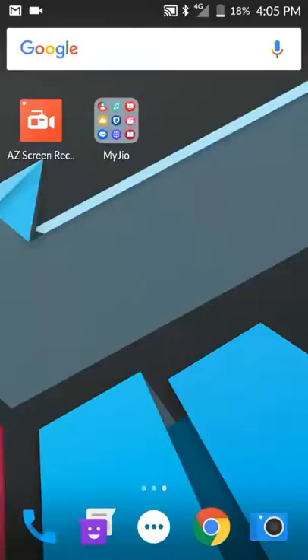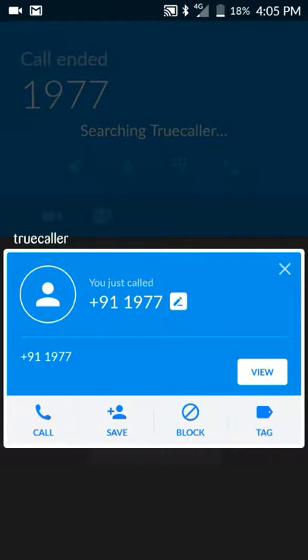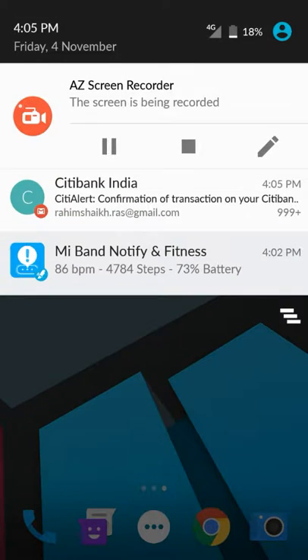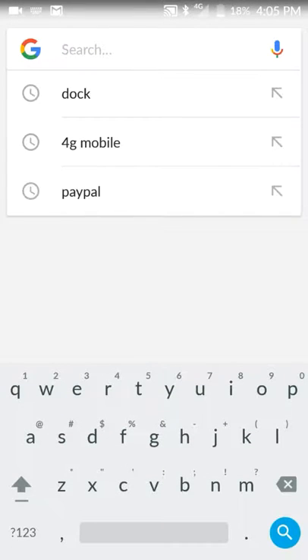Hey guys, I just installed my Geo SIM in my OnePlus One — not the Nexus, sorry. This is a 4G phone and they have not activated the calling. I did not receive any SMS, and I tried calling the activation number but it is not working because activation is not happening.